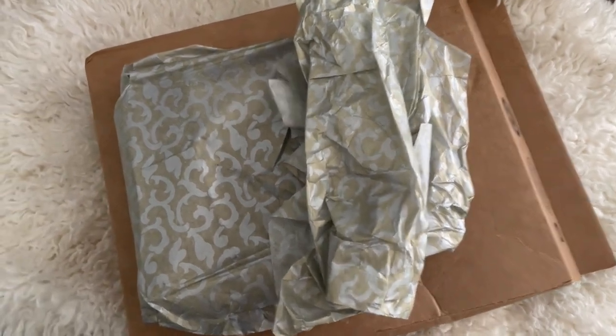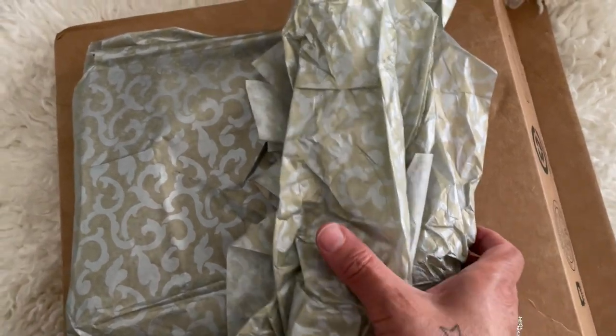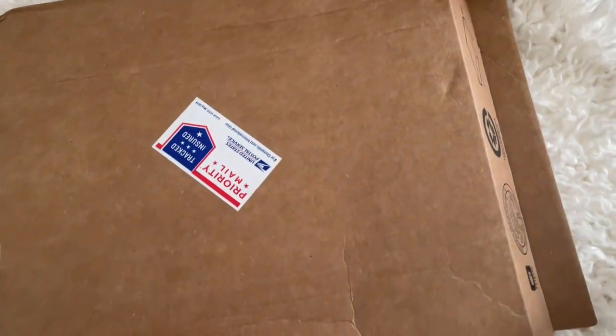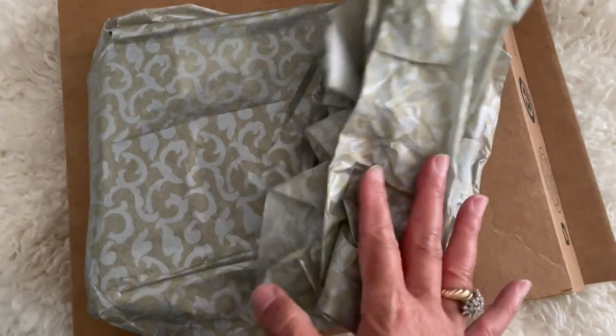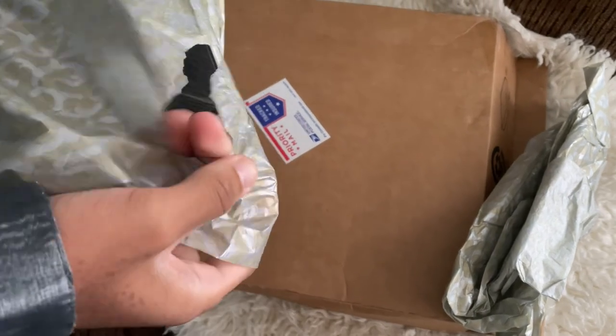Now I want to share a package I received in the mail — a box from my good friend Hazel, one of my subscribers. There's the box, and as you can see I did open it. Aaron is now opening it to show you what's inside.